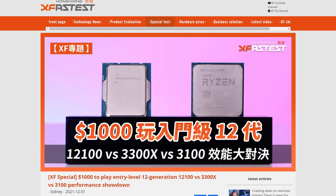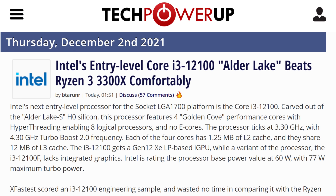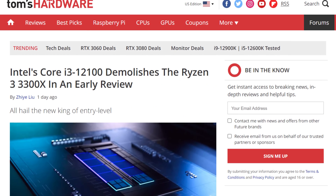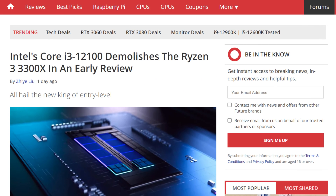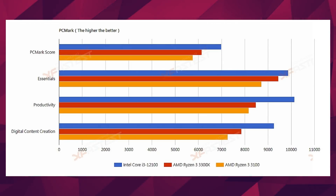The blue team's quad-core has just been tested, or at least an engineering sample of it, and it's pretty impressive. We're talking about the Core i3-12100 here, and according to XFastest, who managed to snag a sample, it's faster than both the 3100 and the 3300X from AMD. In Cinebench R23 especially, the 12100 has a multi-core score of 8474. That's 26% faster than the 3300X. In single-core, it's nearly 30% faster, with a score of 1649. That's nothing to scoff at. In PCMark, it once again reigns supreme in the quad-core segment.